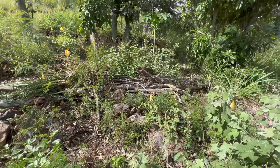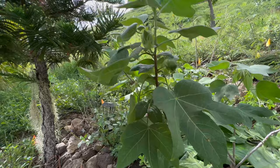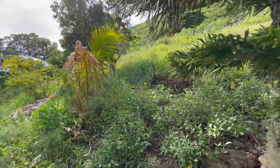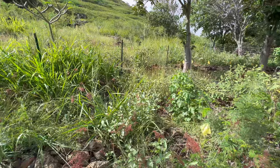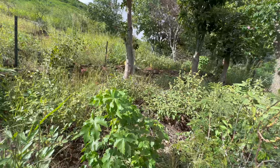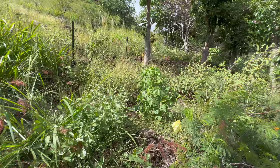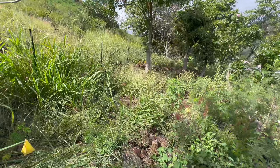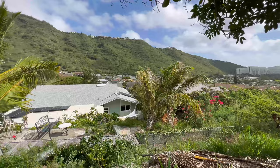We've got random papayas here and there that kind of make their way in through the compost. The Hawaii state flower is the Maohauhele — it's a yellow hibiscus, it's an endemic species, and absolutely a stunning plant. Gotta be one of my favorites. Those can grow pretty large into a big shrub or even a tree form. We've got a couple of them here, and they're really easy to propagate from cuttings and seeds, so I'm hoping to really propagate a lot of those.